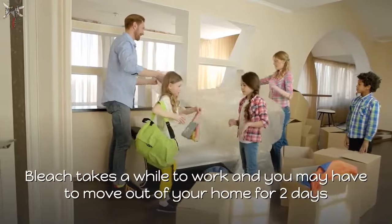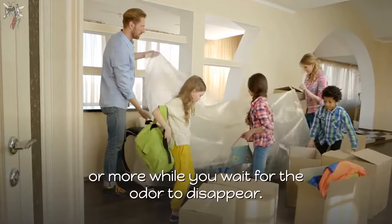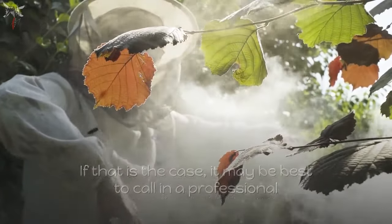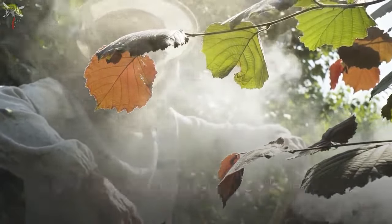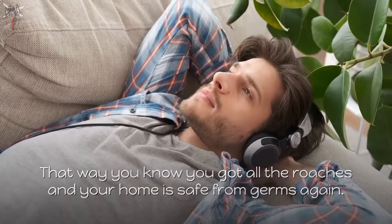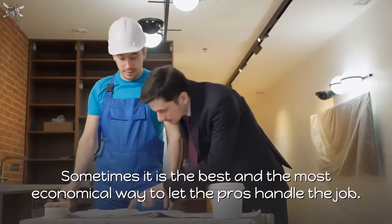Bleach takes a while to work and you may have to move out of your home for two or more days while waiting for the odor to disappear. If that is the case, it may be best to call in a professional and have them fumigate the whole house. That way you know you got all the roaches and your home is safe from germs again. Sometimes it is the best and most economical way to let the pros handle the job.